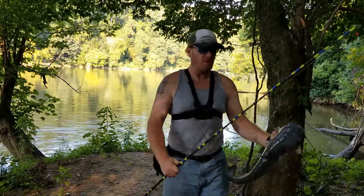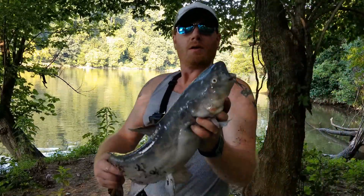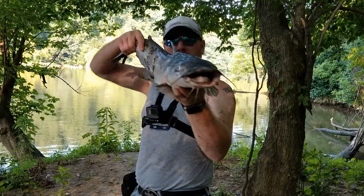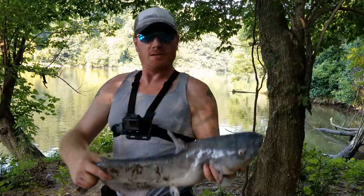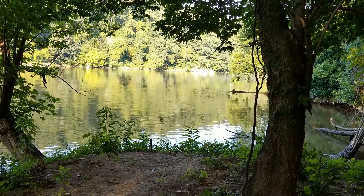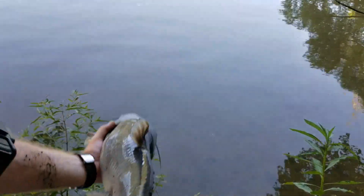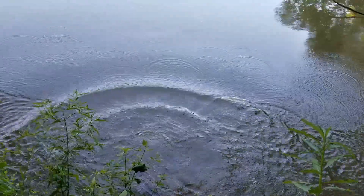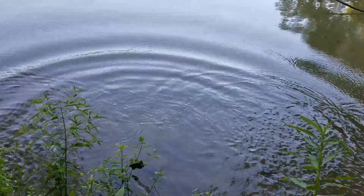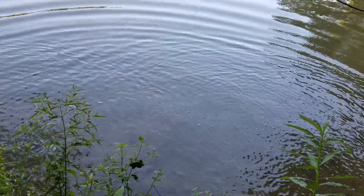Oh, he just slimed my whole arm up! There goes our next one — not a bad one, probably about 10 pounds. Alright, well let's do a release. Ooh, belly flop! He came back to me — he's like hanging out right under the wall here. He's like, I don't want to go.